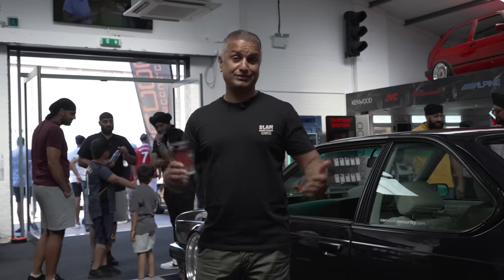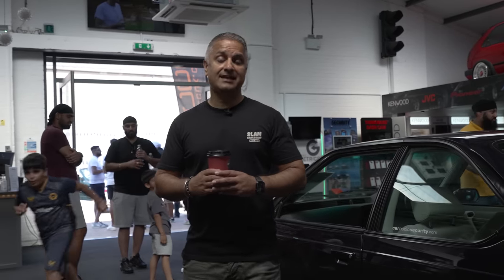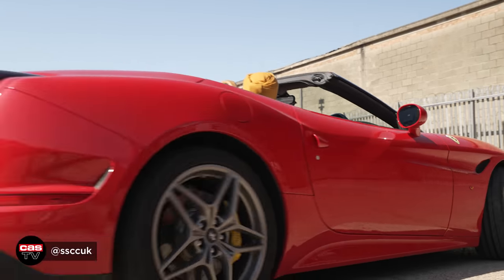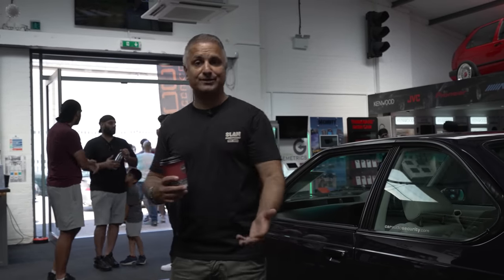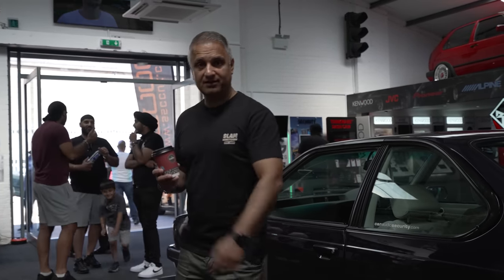Hey guys, Raj Sanger of Carage Security, welcome back to the channel and welcome to another Cars and Coffee event here at CAS HQ. Today's event has been organised by SSCC UK and we have got a cool mix of cars. Lovely vibe here as well, Bhangra music playing in the background, loads of amazing cars in the car park. You know the drill — we'll walk around, show you some of the cars, maybe grab two or three owners, talk about their cars and their journey. I've got my coffee, let's show you some of the cars.